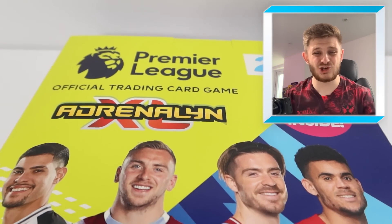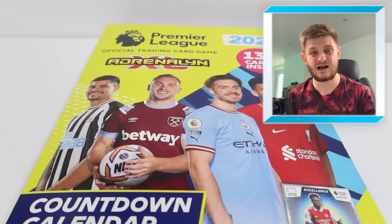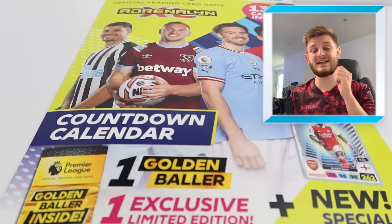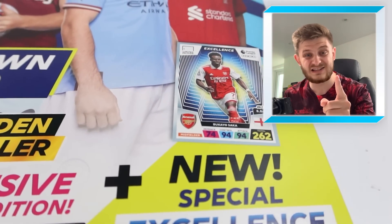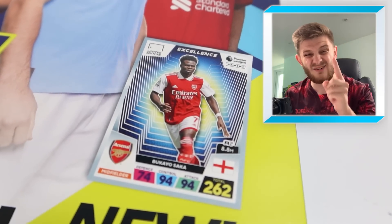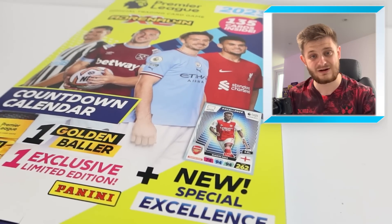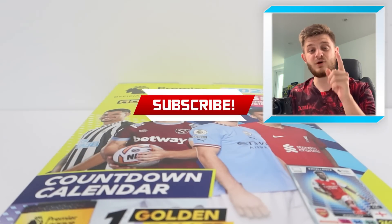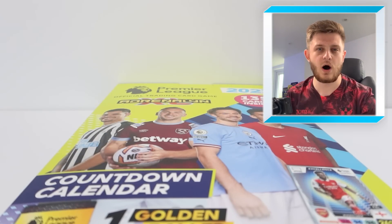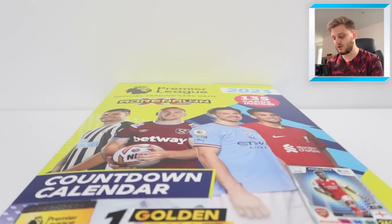Hello everybody and welcome back to the GBDO YouTube channel. In today's video we're opening up the brand new Panini Adrenaline XL 2023 countdown calendar. Inside each of these countdown calendars there is a guaranteed golden baller, a guaranteed limited edition and a guaranteed excellence card.